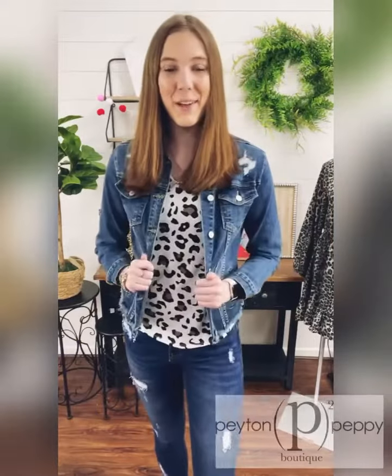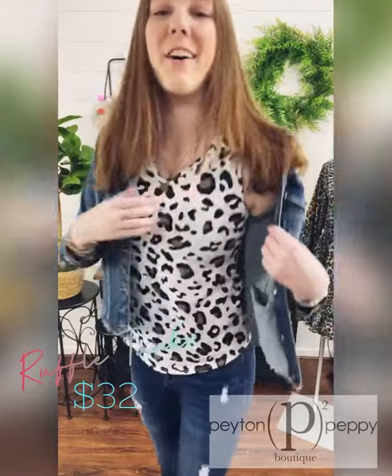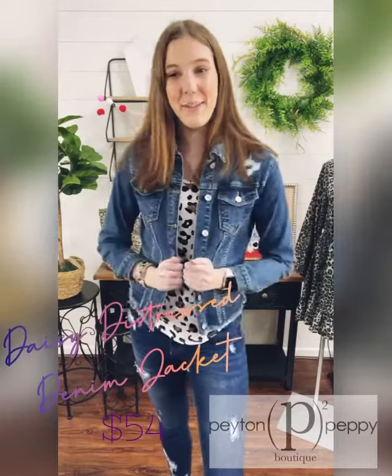For my Staff Pick of the Week I chose this beautiful ruffled tank top, which is $32, and then underneath I layered a black bralette which is $22, and then on top of all that I layered this medium wash